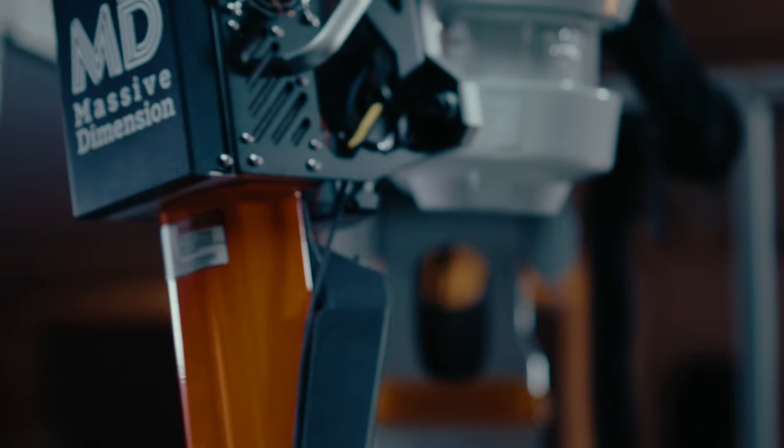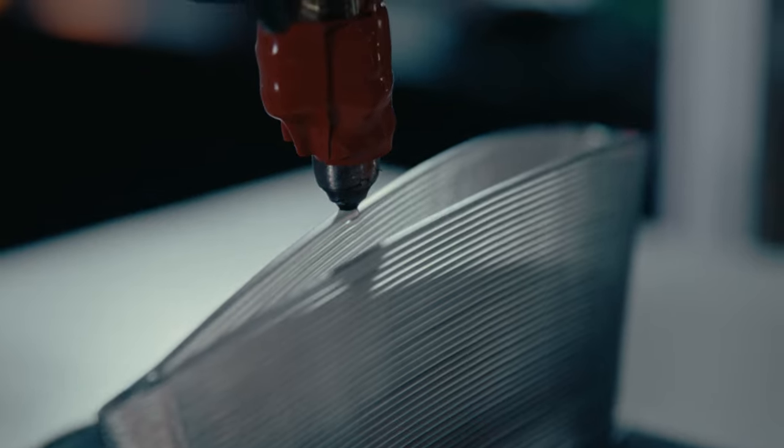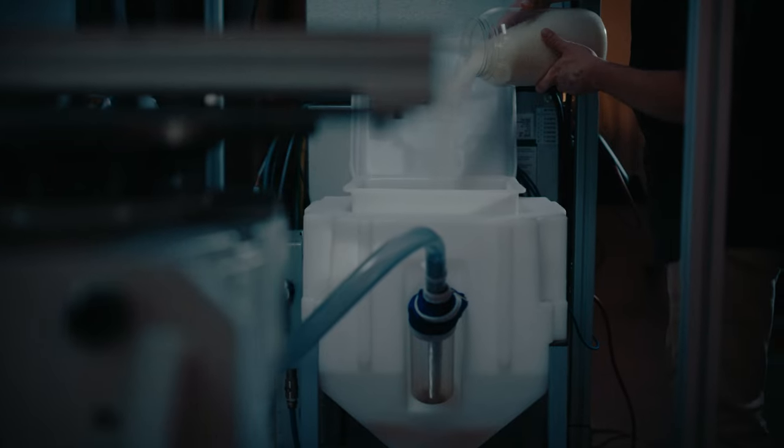Massive Dimension and ABB are working together to develop turnkey custom additive manufacturing robot cells. With Massive Dimension's background in polymer extrusion, we are able to bring high-quality deposition tools and accessories for demanding printing applications.